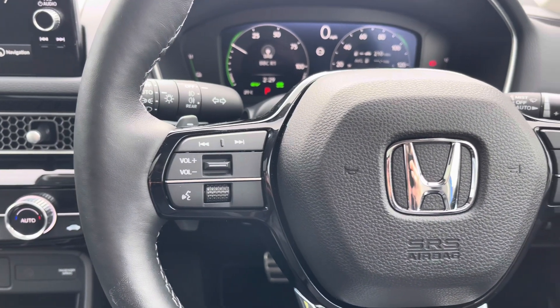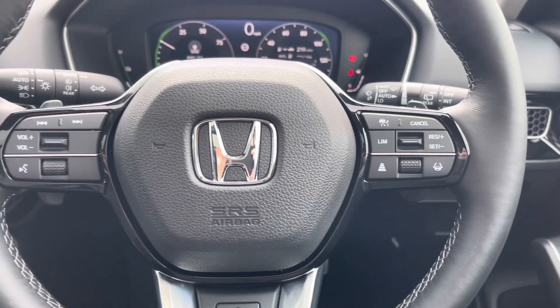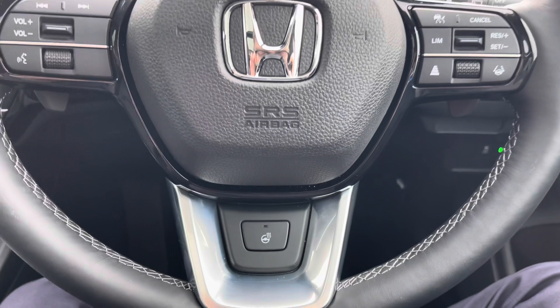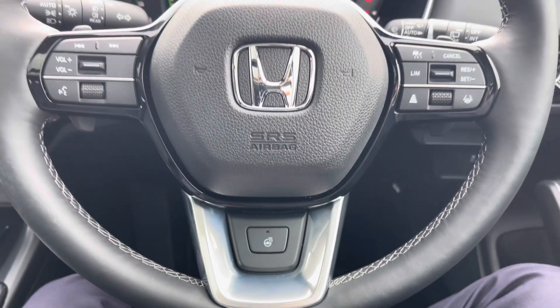To the left of your steering wheel you have controls for adjusting the infotainment system. To the right you'll find your adaptive cruise control. At the bottom you also have your button for the heated steering wheel, so you can keep your hands nice and warm.